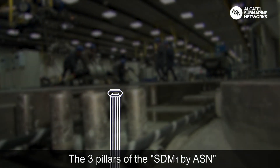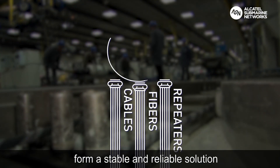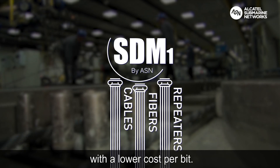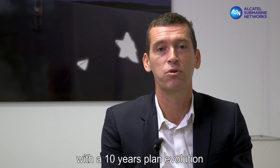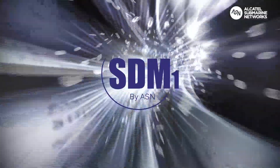The three pillars of the SDM1 by ASN form a stable and reliable solution where we propose the right cable with the right amount of power for each fiber with a lower cost per bit. SDM1 is an efficient and scalable solution with a 10-year plan evolution, and ASN is leading the shift to SDM1.